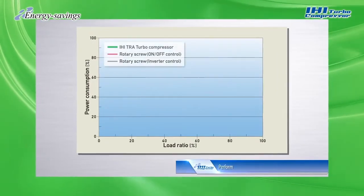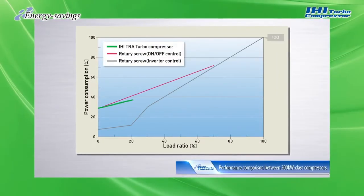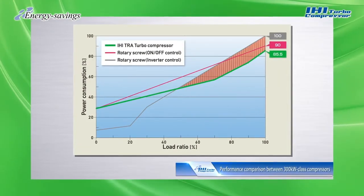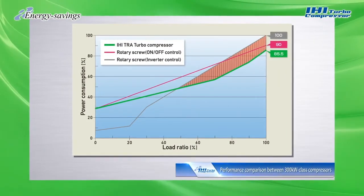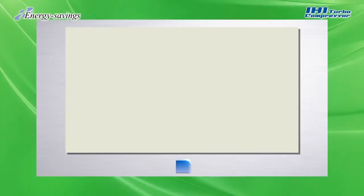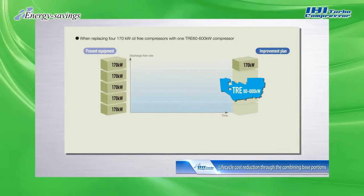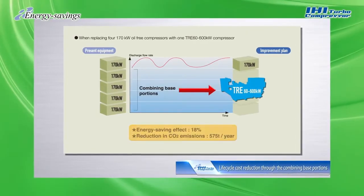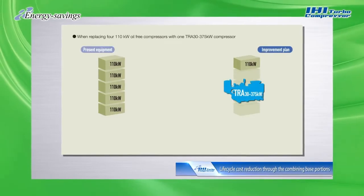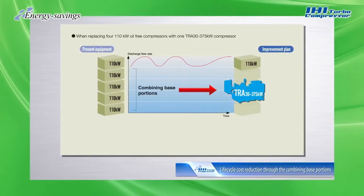When comparing different 300 kilowatt compressor models, IHI Turbo Compressors clearly surpass not only rotary screw fixed-speed types but also inverter types in terms of energy savings at high load factors. Our turbo compressors are highly effective for multiple baseload machines, and combining multiple baseload machines also reduces maintenance costs.